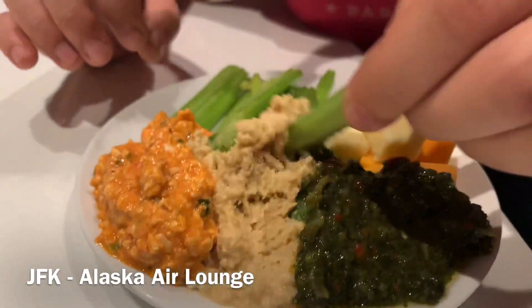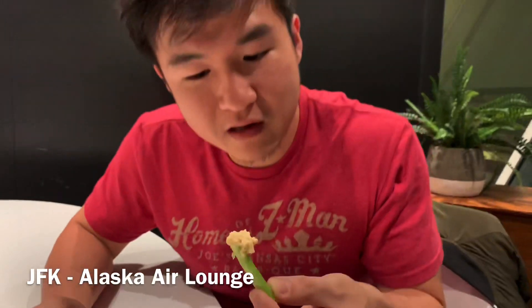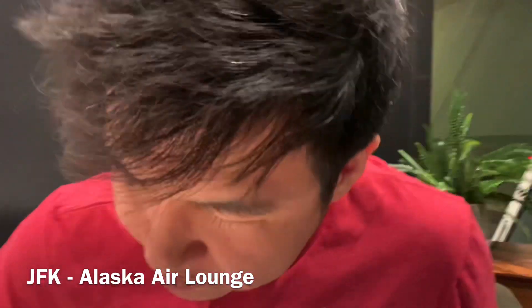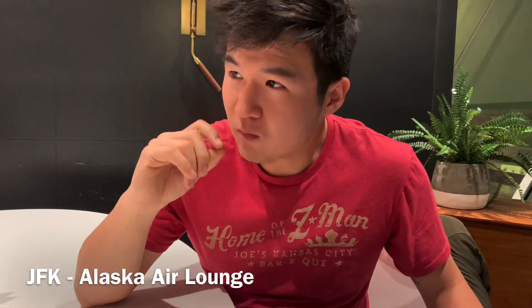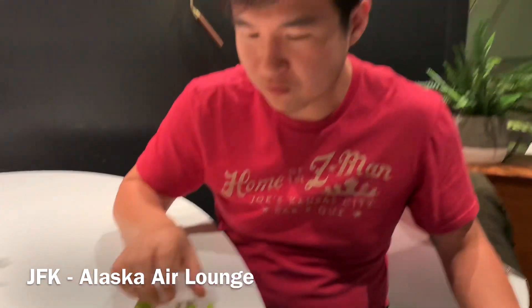Go for the regular hummus and get a fat dollop and get rid of that green one. Wow, you can taste the freshness on the hummus. You definitely feel it wasn't store-bought. It was hand ground. So good.